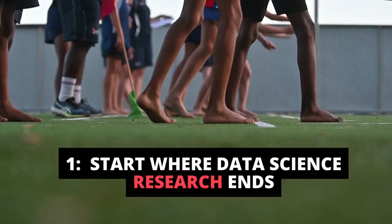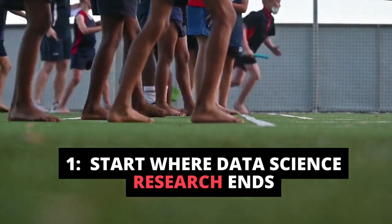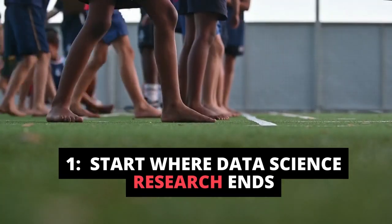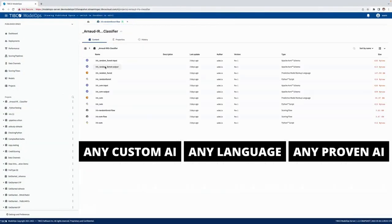First, we start where data science creation ends. Data scientists pass the AI baton, or algorithm, after they're done — any model built with any language, or even any proven, pre-packaged, pre-trained algorithm that a trusted partner already built.